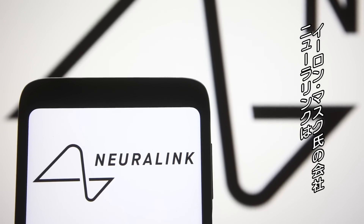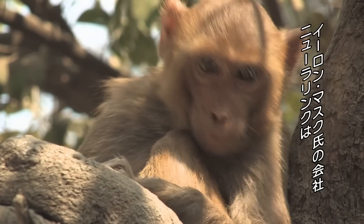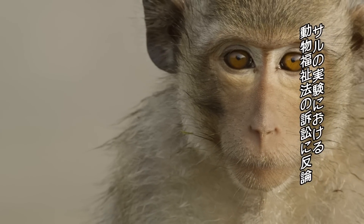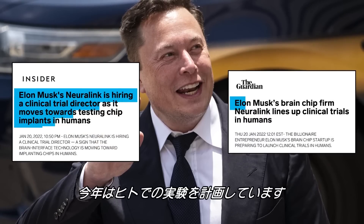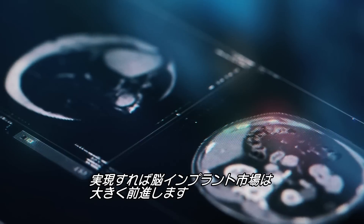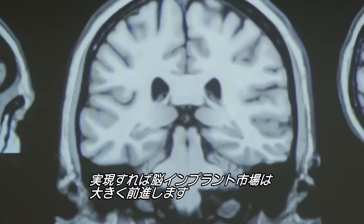Neuralink, Elon Musk's brain chip company, recently pushed back on claims that it violated animal welfare laws a few years ago while testing on monkeys. This year, the company plans to test on human subjects, but when it does, what would this major step mean for brain implant science?